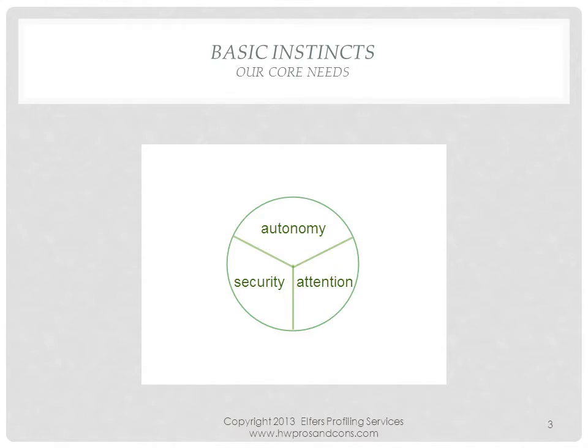All good things come in threes, or in triads. Our three basic needs are autonomy, security, and attention. We all want to stand on our own feet and make our own decisions. We all want food, shelter, and security. And we all want to be acknowledged for who we are. Our basic instincts provide us with Triad 3, 6, and 9. Triad 3 is prone to attention seeking, Triad 6 to security seeking, whereas Triad 9 emphasizes their need for independence.